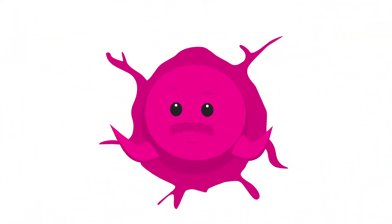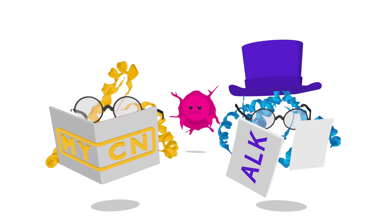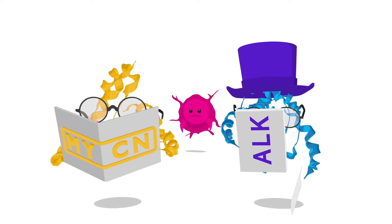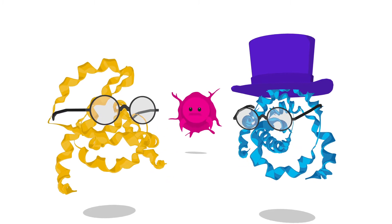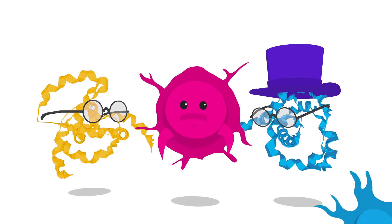So what are they up to? Meet MYCN and ALK. These two proteins have specific functions in our body and usually behave themselves. In some cases of neuroblastoma though, these two proteins are thought to turn rogue, working together somehow to push the stem cells into making cells that can form tumours.